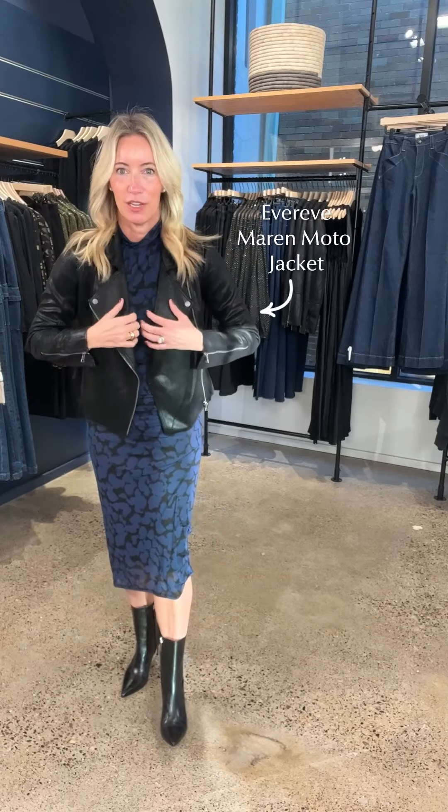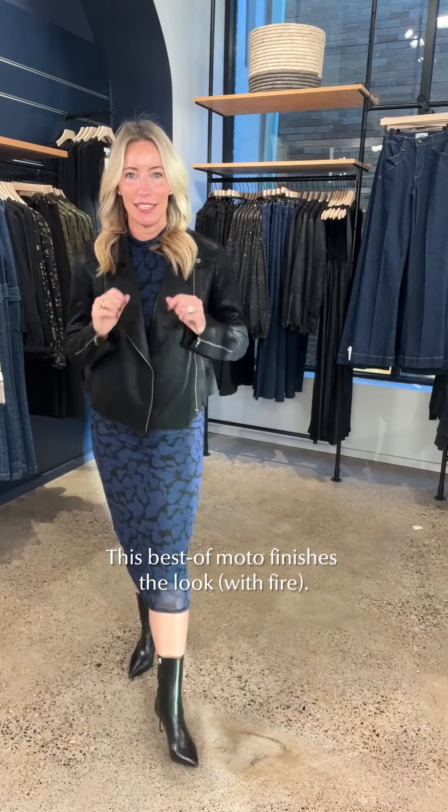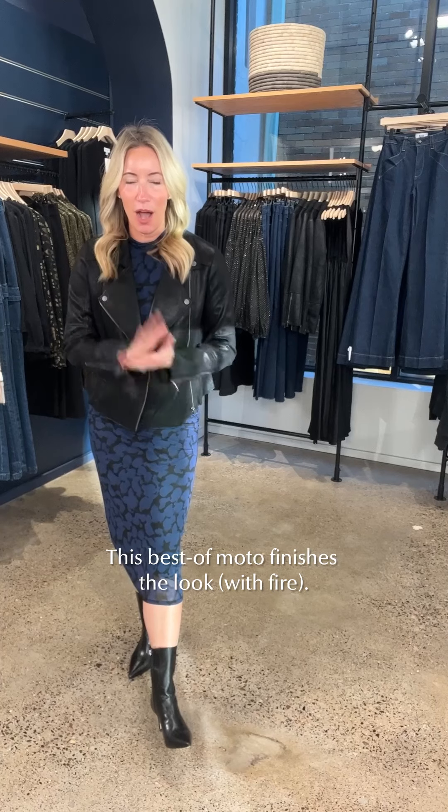For the topper I grabbed my Marin moto — my trusty Marin moto. Do you have your Marin moto? If you don't, happy holidays to you — get it in your closet. It is the most worn jacket you will ever have, I promise you. It adds edge to any look, gives you a polished finish, and it's just lightweight enough that it doesn't feel like a full outerwear jacket. But if you're still cold, it's a fabulous piece to wear.